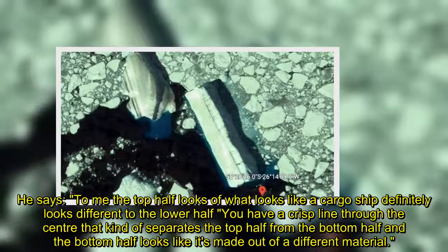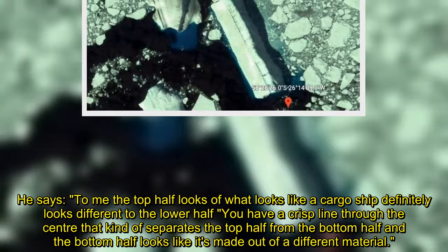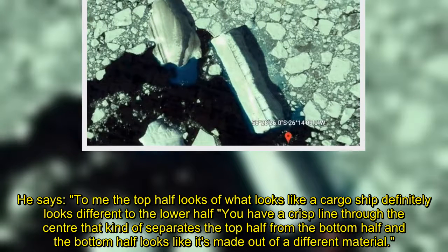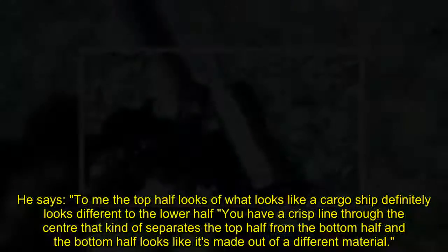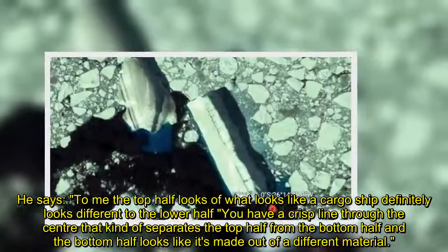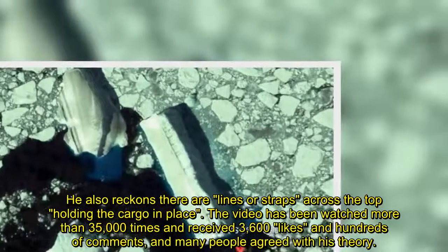He says: "To me, the top half of what looks like a cargo ship definitely looks different to the lower half. You have a crisp line through the center that kind of separates the top half from the bottom half, and the bottom half looks like it's made out of a different material." He also reckons there are lines or straps across the top holding the cargo in place.